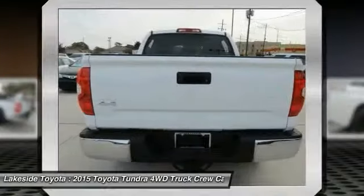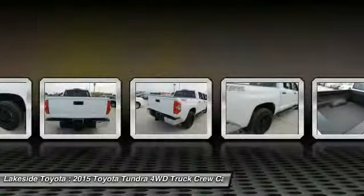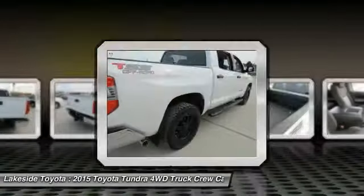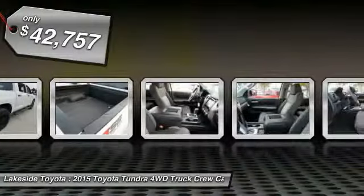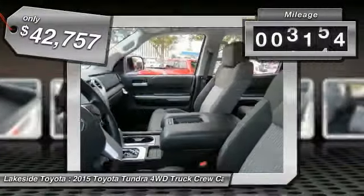With a towing capacity of up to 10,000 plus pounds and a payload capacity of over 2,000 pounds, the Tundra is the perfect mix of power and efficiency and is priced below $45,000. This vehicle has less than 6,000 miles.